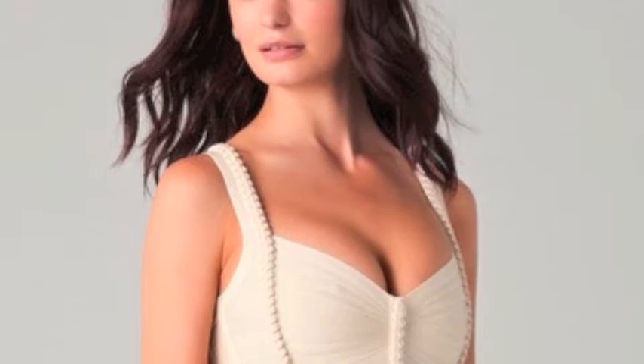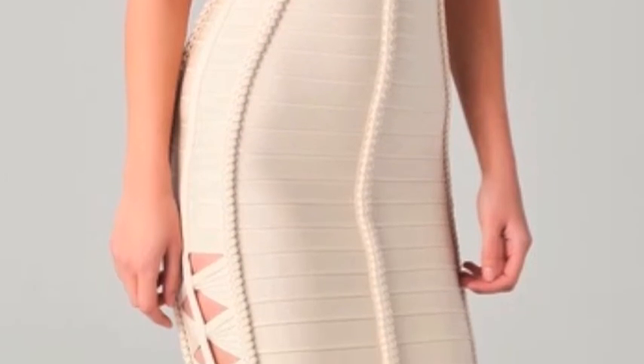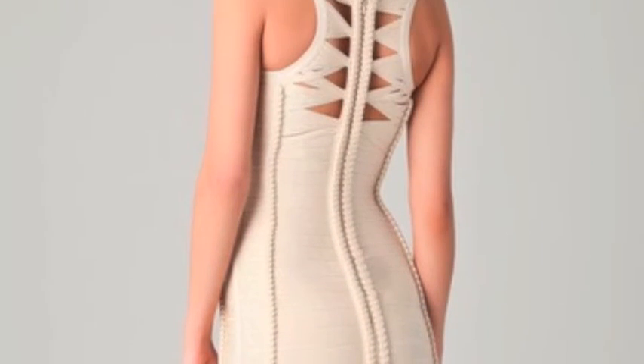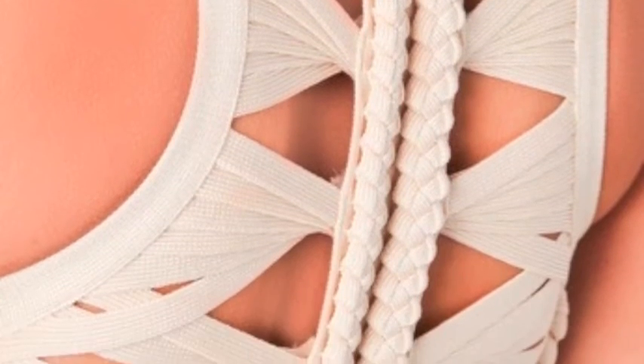Stylecourt presents Hervé Léger. Hervé Léger cutout dress with braiding. The beauty is in the details. Take a closer look at this nude bandage dress and you'll find interesting layers and crafting detailing that make it unlike any other. This Hervé Léger design features a subtle braided detailing along the seams and accenting the chic cutouts.